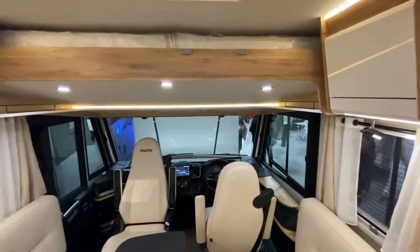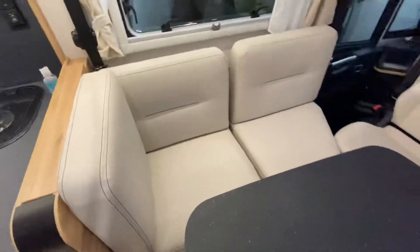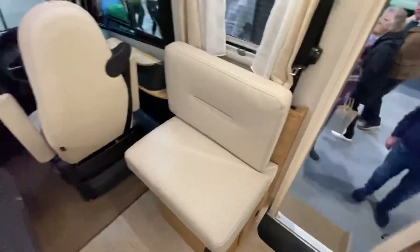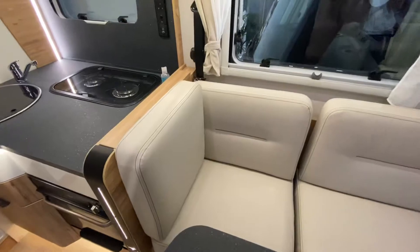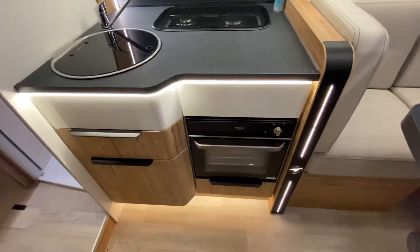Drop-down class bed, still a double floor van with the lounge configuration in the front, so pop-up seat this side forward facing with full seat belt, and another forward facing full seat belt seat this side.